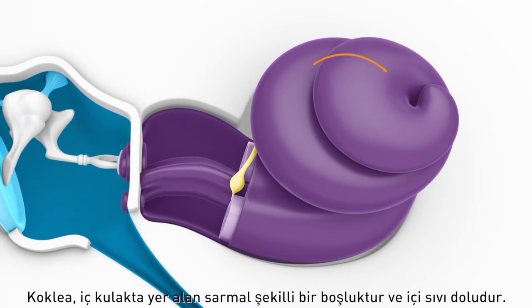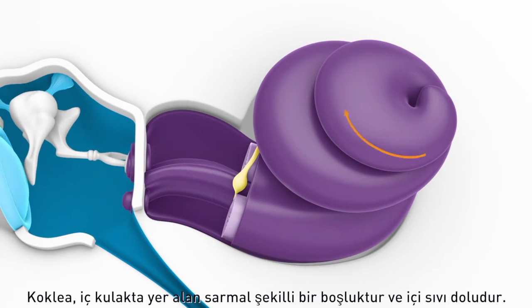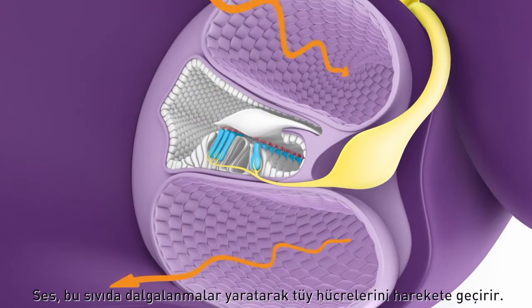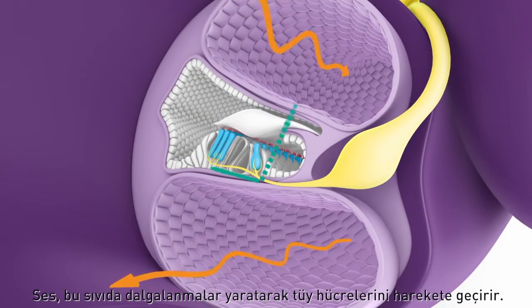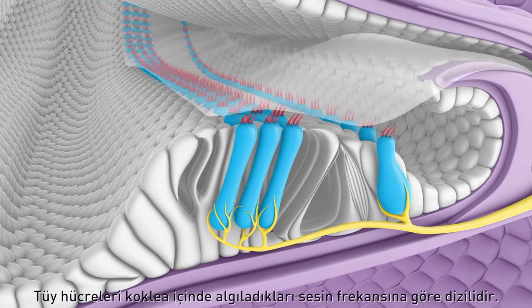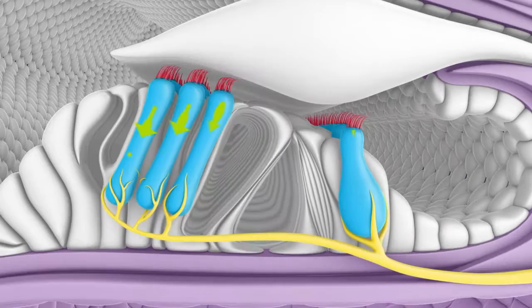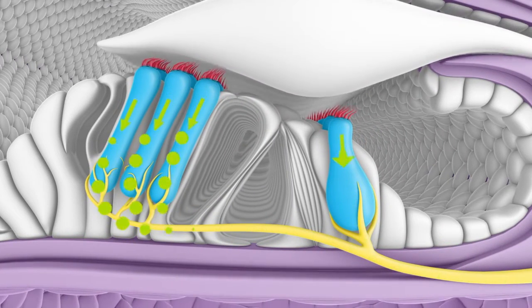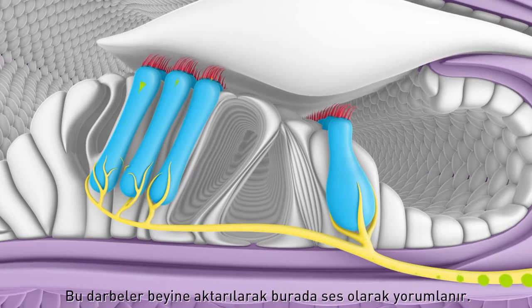The cochlea is a spiral-shaped cavity in the inner ear filled with fluid. The sound causes waves in the cochlear fluid that set tiny hair cells into motion. These hair cells are arranged in rows based on the frequency, or pitch, of the sound they detect, and they convert the sound into electrical impulses that are transmitted to the brain. The brain then interprets the impulses as sound.